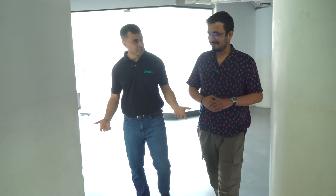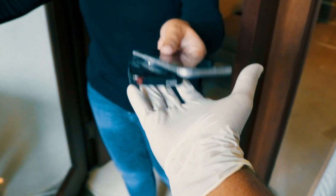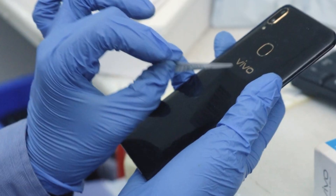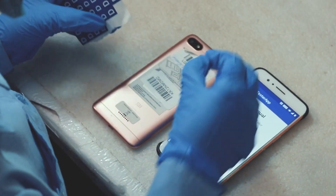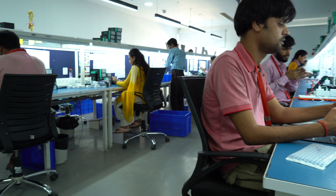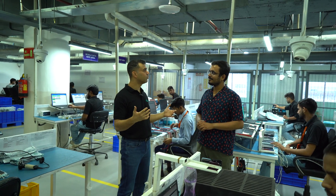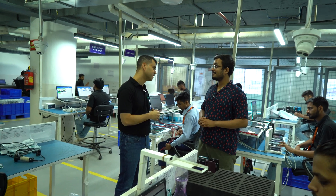Thanks for coming by, Satvik. What you're seeing here is one of the largest smartphone refurbishing facilities in India. What I'll show you today is the end-to-end process — how we collect devices, where they come from, what happens to them, and how they flow from receiving to refurbishing and into the customer's hands. This is actually the collection point for all the phones we collect from across the country.